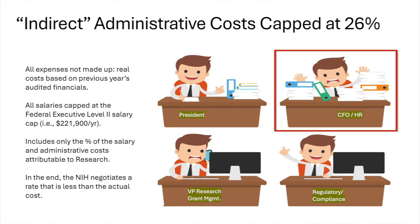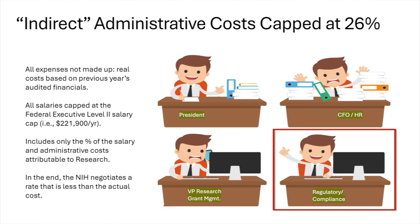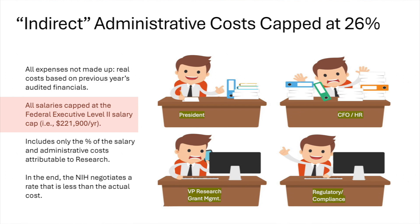Indirect is facility plus administrative. The administrative costs cover a number of people required to run the program: the president, the CFO, the head of research, all the compliance people — but it's all capped. None of them are paid their full salary from this; it's capped at the maximum level for a level-two executive at the NIH, and only the percent that's actually doing research. Even then, it's all capped at 26%. So institutions like ours are paying for the building, all the equipment, everything, and managing the compliance.